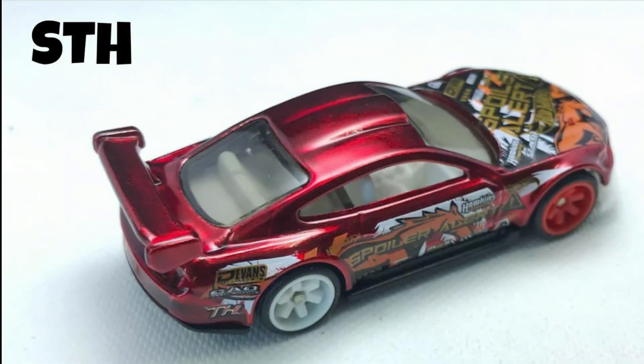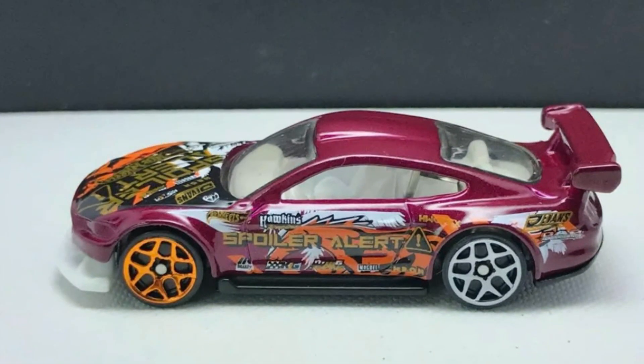All new Super Treasure Hunt for Mixed JKs: a custom 2018 Ford Mustang GT. The Super Treasure Hunt was based on its basic mainline variant.